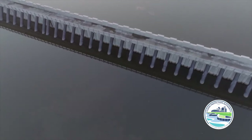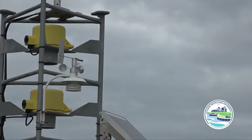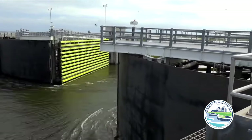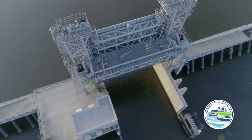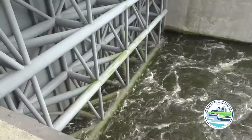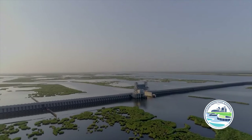If a storm threatens southeast Louisiana, each structural feature of the Lake Bourne Surge Barrier is closed in a well-rehearsed sequence. First, the 150-foot-wide barge gate is closed. Next, the 150-foot-wide sector gate is closed. The last step is to close the 56-foot-wide lift gate. When all of these steps are complete, the Lake Bourne Surge Barrier is fully closed and ready for the storm.